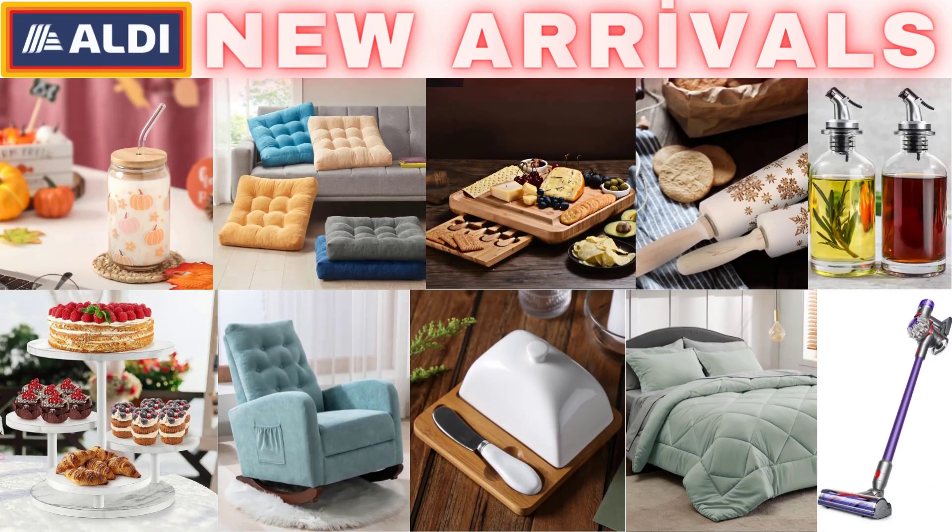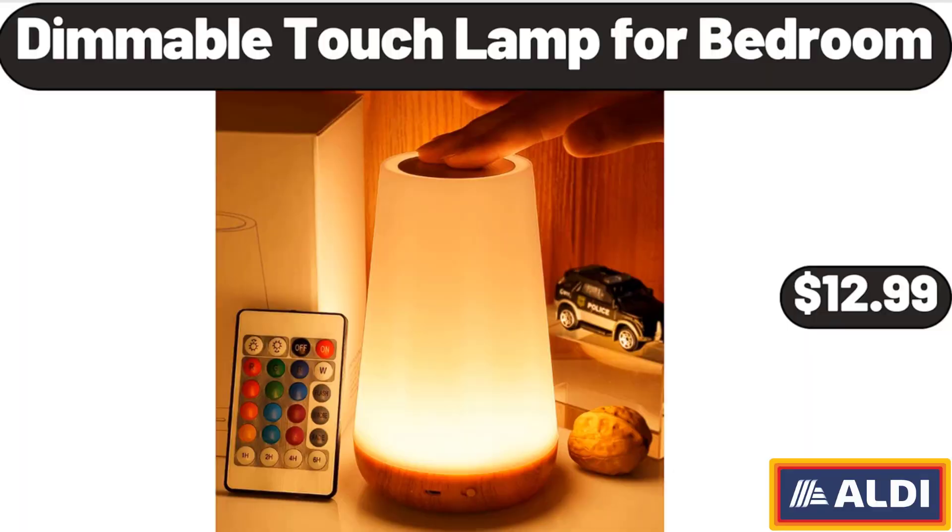Hello everyone, let's take a look together at the discounted products at Aldi Market. Dimmable Touch Lamp for Bedroom, $12.99.